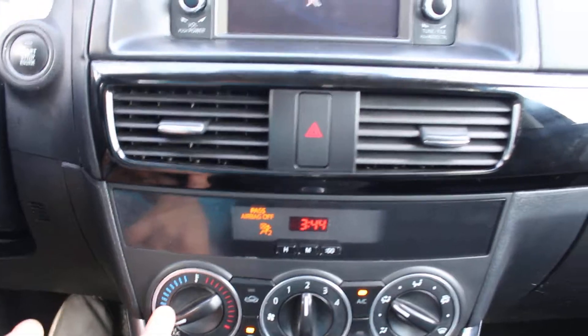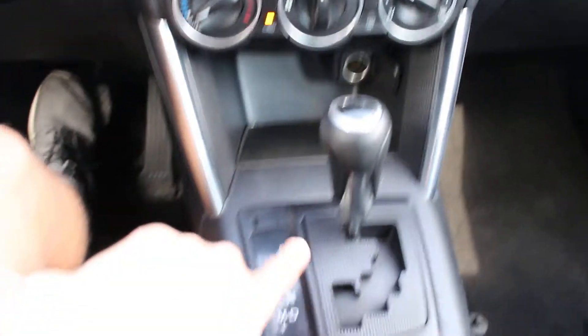Here you have your climate control system — this is an automatic. The interior is very clean, it smells like new, and it's never been smoked in.